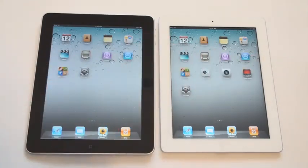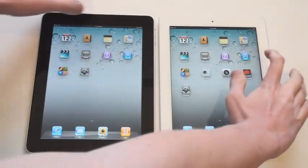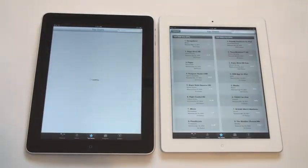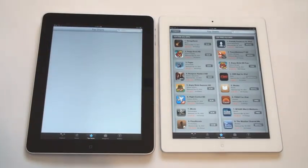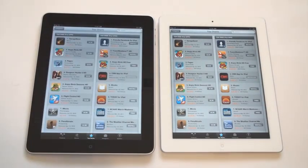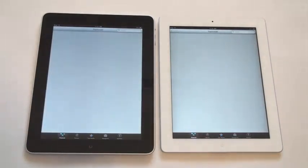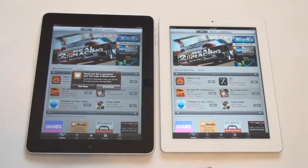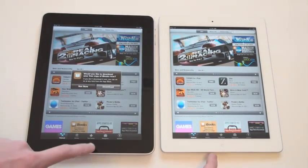Now we will open up the App Store at the same exact time. You can see the iPad 2 definitely loaded that up a lot quicker with the pictures and everything. We'll click Featured at the same time — once again, the iPad 2 definitely beating the original iPad there.